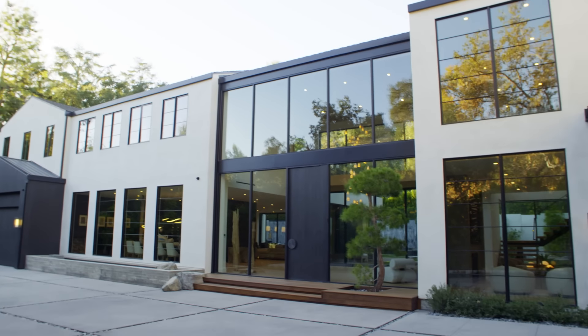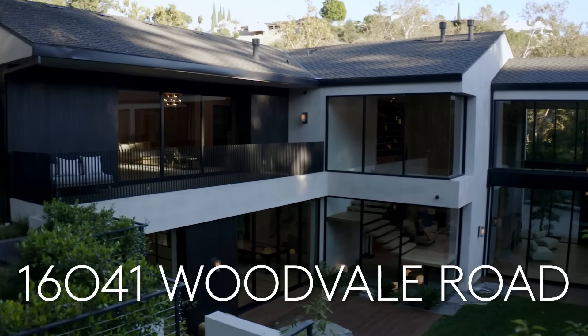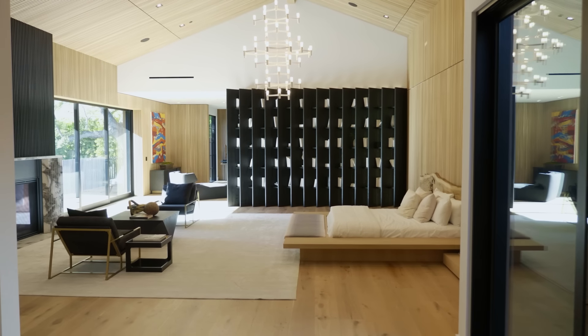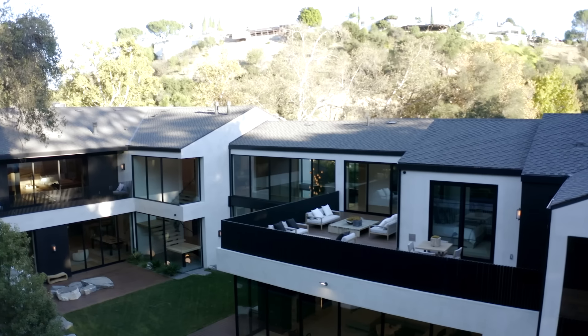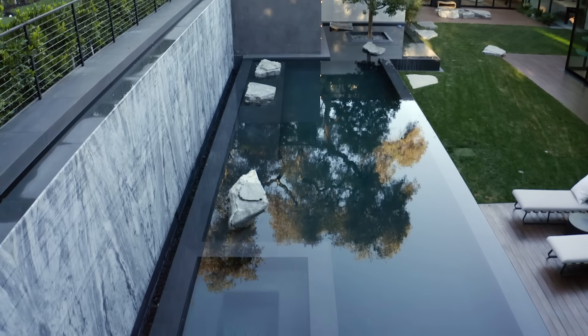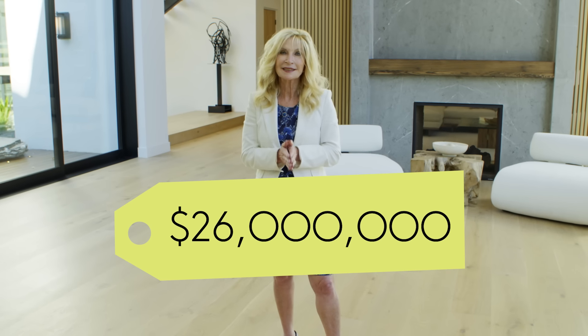Welcome to Owning. Here we are at 16041 Woodvale Road in Encino. My name is Sally Forster-Jones and I am the broker representing this property. We have nine bedrooms, 13 bathrooms, it's about 19,500 square feet on 1.3 acres of land. There's the main house, a guest house, a basketball sports court, and a beautiful lounging pool. All of this for 26 million dollars.